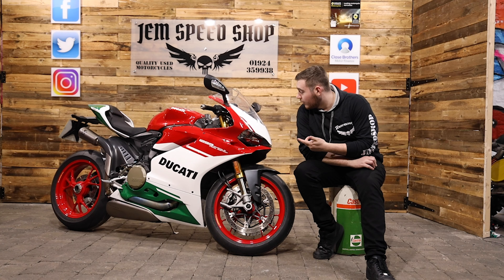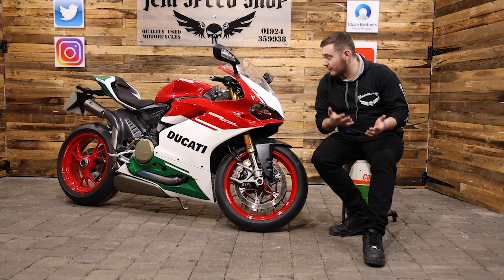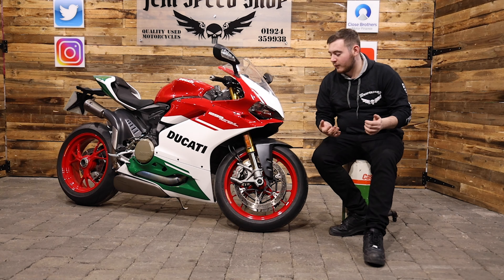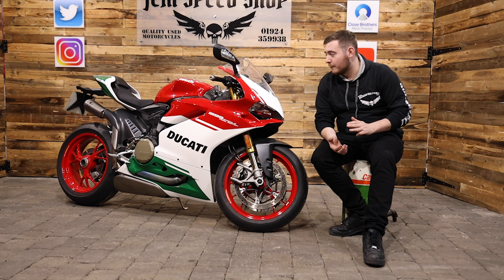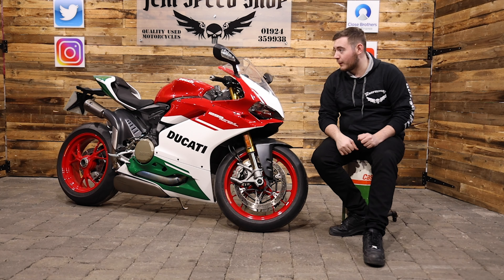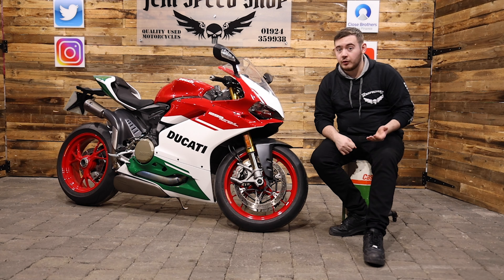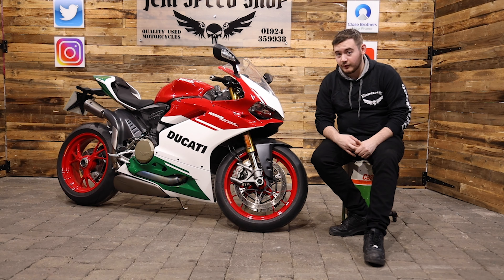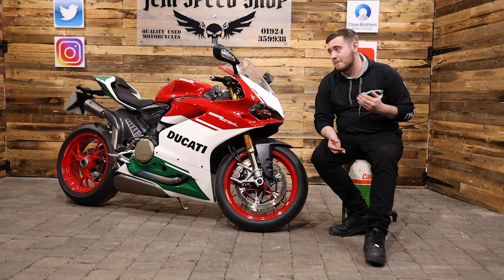So let's get into this beautiful Ducati 1299R Final Edition — let's go. Ducati threw everything at this bike: the suspension, the brakes, the engine, everything you can name this bike has got. They threw everything at it to make it the best road-going super bike of the time, and to wish it a final goodbye before moving to the V4 engine. And to say it short, a lot of what they've done has worked — they have made one amazing bike.